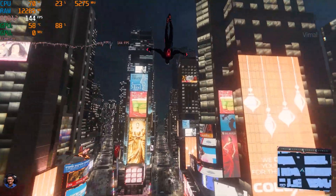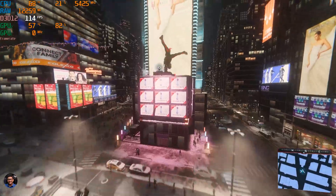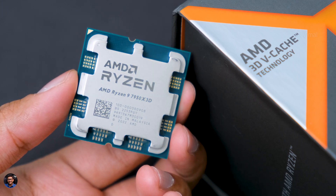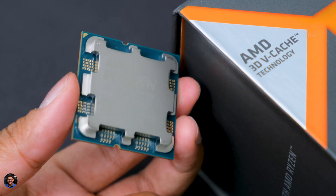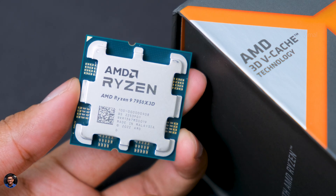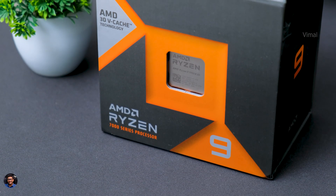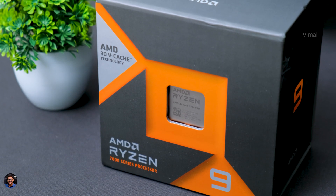One more thing — using this brand new CPU we'll be building a really powerful gaming PC in the next 2 to 3 days, so stay tuned to the channel, subscribe and hit the notification bell. That's pretty much it — I hope you enjoyed the video and learned everything about AMD's brand new Ryzen CPU. Smash that like button and I'll see you in the next one!